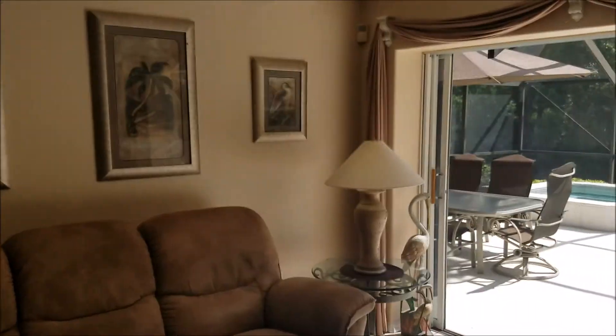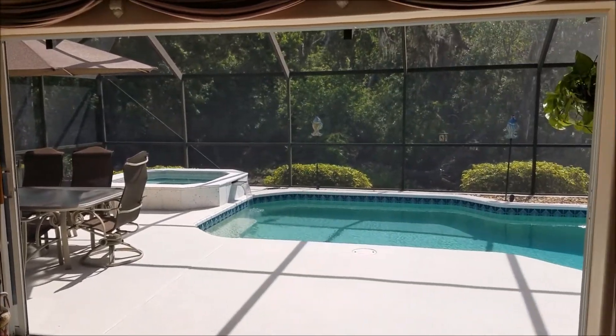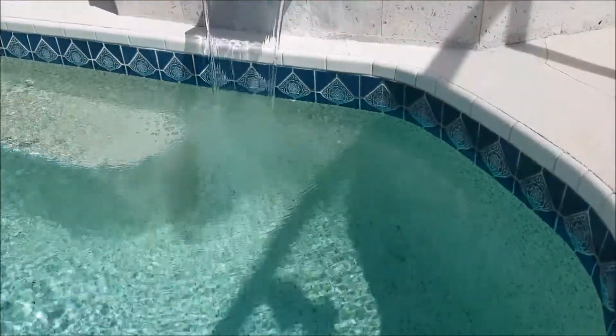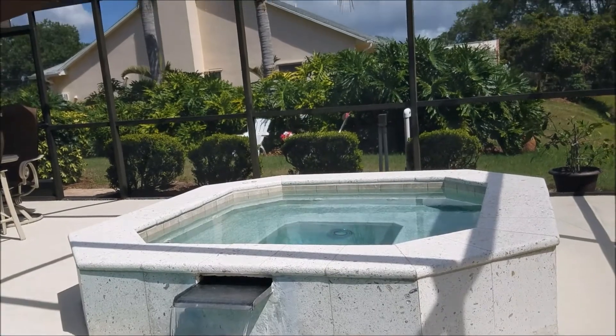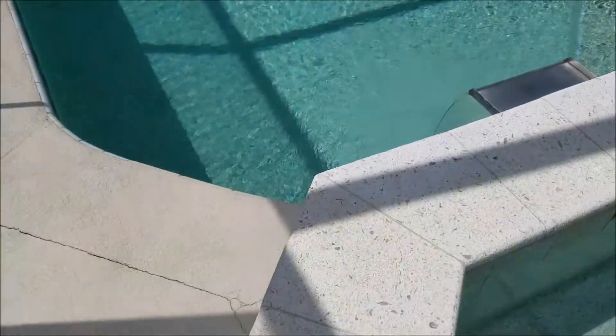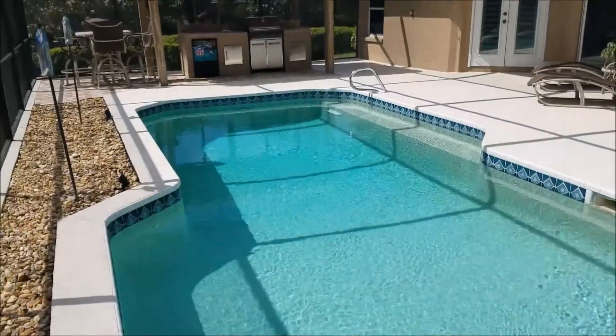Imagine the entertaining you can do with the triple sliders opened all the way. Any time of year could be hot tub season. Make a splash this summer — love this pool and summer kitchen.